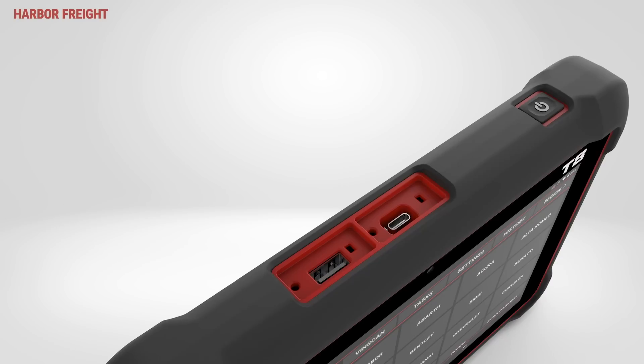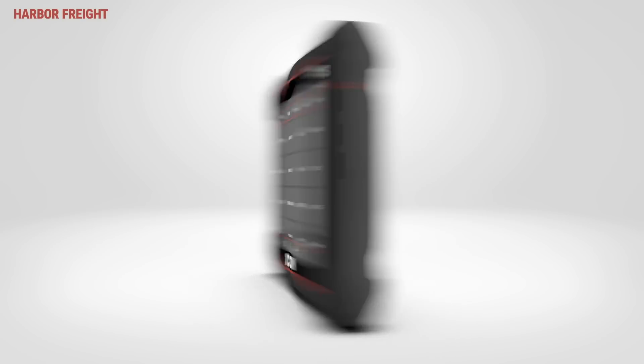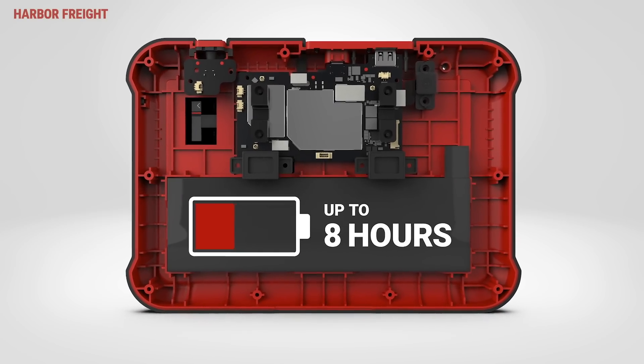Outside, you have access to USB-C and USB-A ports. The internal battery has a runtime of up to 8 hours for worry-free operation.